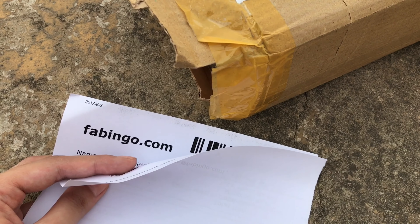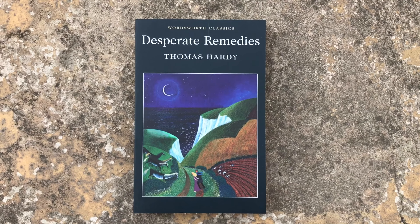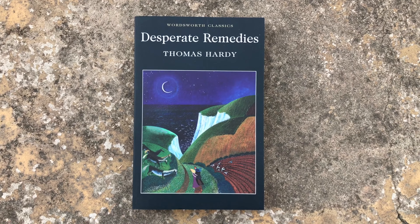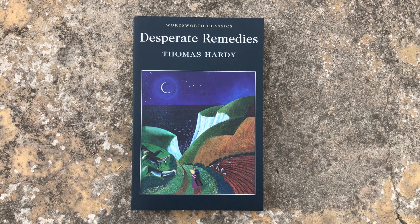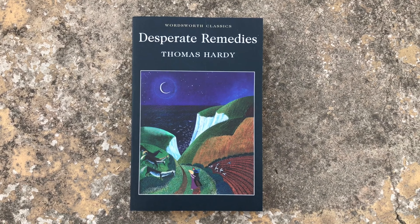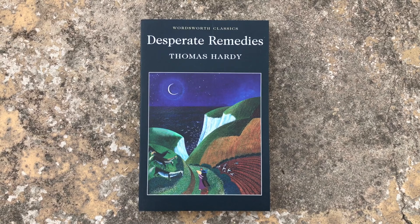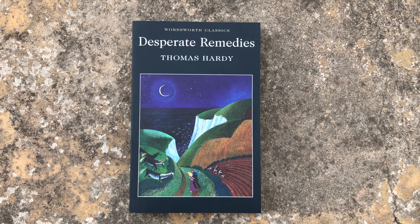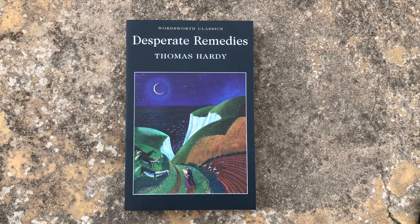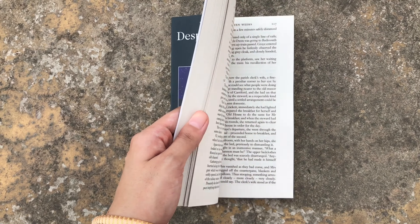I ordered from fabingo.com because they have all the Wordsworth editions available. The first book I ordered was Desperate Remedies by Thomas Hardy. I have heard so many booktubers rave about it and I am very excited to read this. I got this edition because it will match my other Thomas Hardy editions from Wordsworth. This book is 350 pages long.